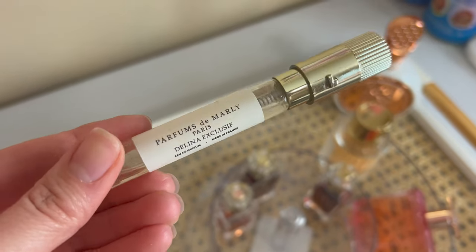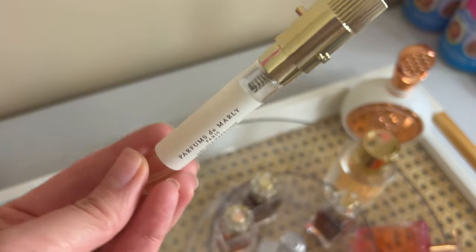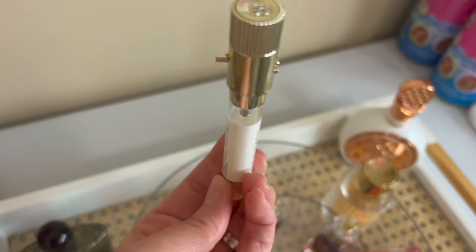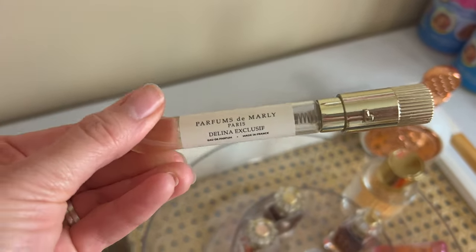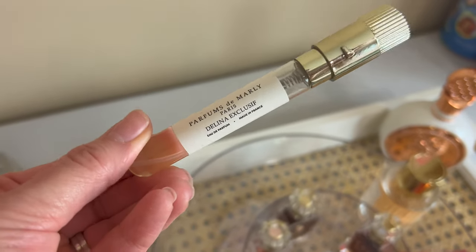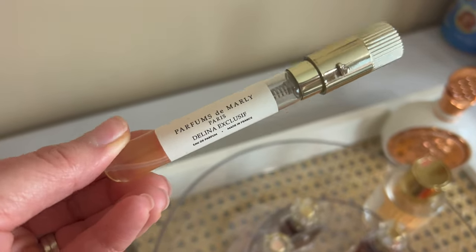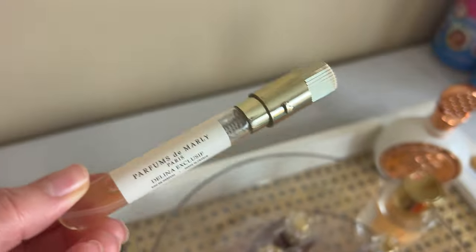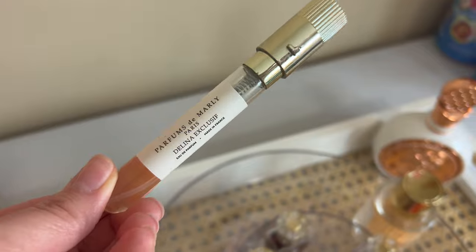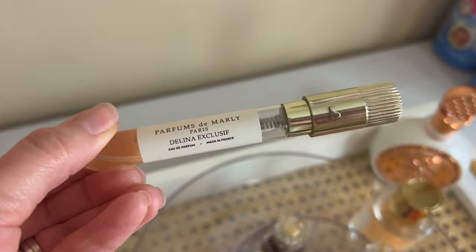I was really hoping to finish up this Scentbird Parfums de Marly Delina Exclusive. The new package makes it harder to tell how much is left — I wish there was a little gap in the label so I could see. This is not my favorite. I know she's well loved in this community, but not my favorite. Would never buy a full bottle. The opening is almost a little stomach-turning to me — I think it might be the lychee — but I do like the dry down as it gets more vanilla.